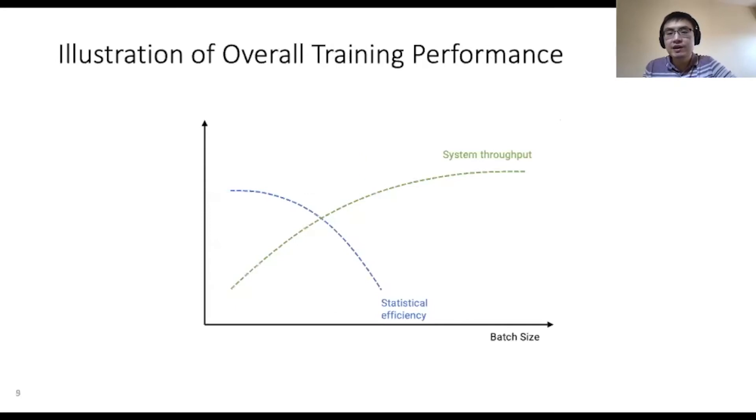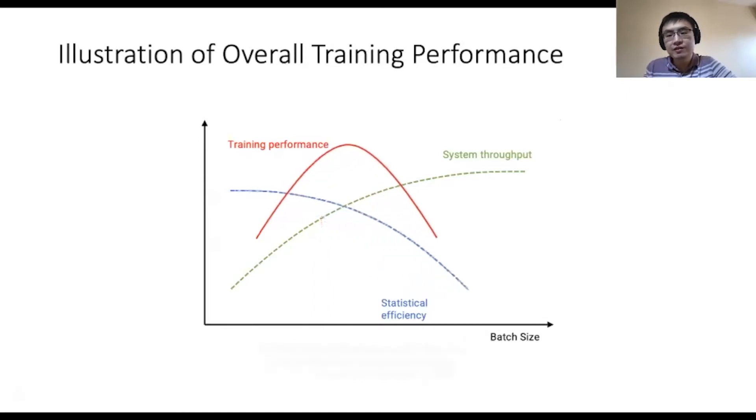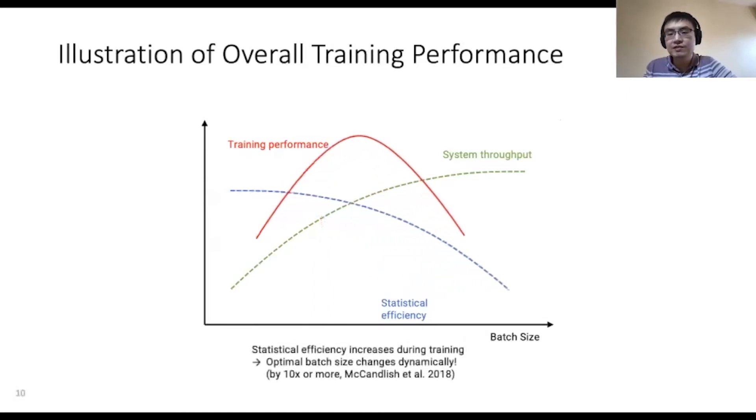In summary, as the batch size becomes larger, the system throughput increases but the statistical efficiency decreases. So the overall training performance peaks when the batch size is large enough to achieve a reasonable system throughput and small enough to achieve a reasonable statistical efficiency. Another interesting phenomenon is that the statistical efficiency increases during training, especially for larger batch sizes. This means that the optimal batch size changes dynamically, sometimes increasing by 10 times or more near the end of training.